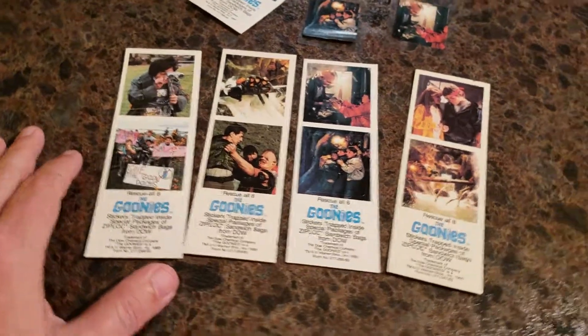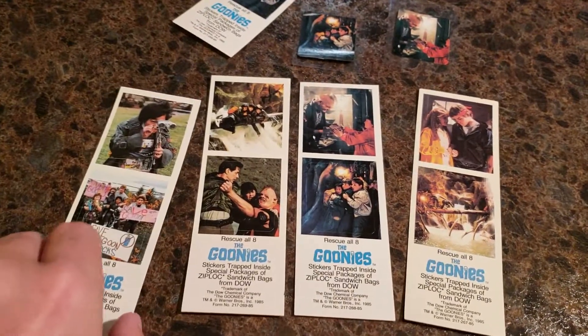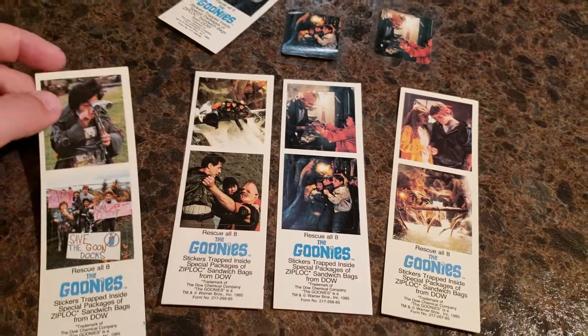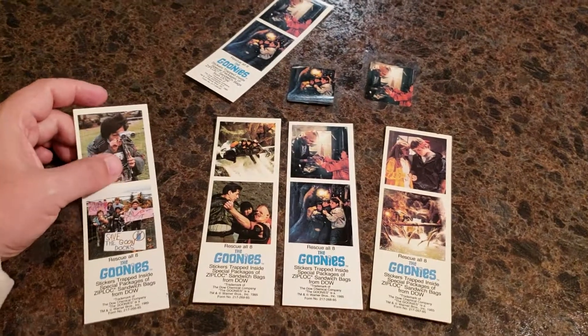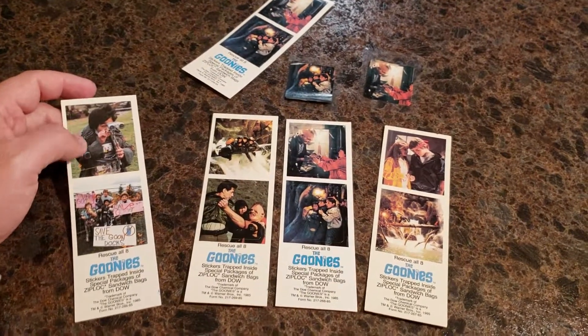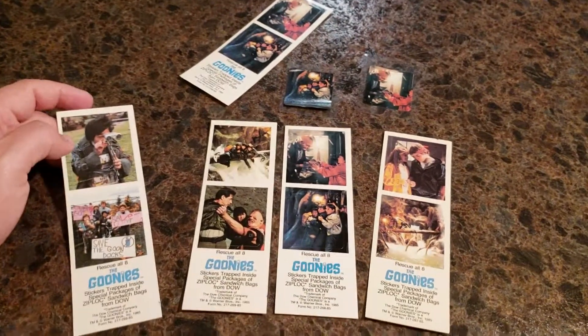Ziploc, as we all know, they make bags of all sizes, notably the sandwich ones — these are what these came out of. The only thing to make this collection complete would be getting a box. So if you know anybody selling a Ziploc box with a Goonies promotion on it, please contact me. I will buy it.